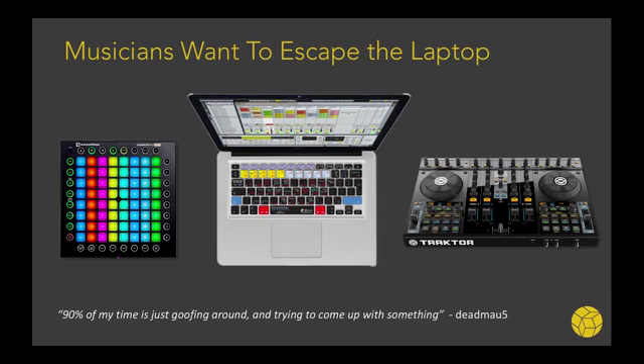We had a lot of great learnings from that hackathon. Musical mentors paired with us told us that DJs, producers, and musicians want to escape the laptop. If you've never produced music before, it's just overwhelming. And even once you're an expert, it's not the natural interface. If you're feeling music, you want to move to the beat, move physically to express yourself. You don't want to be pointing and clicking.